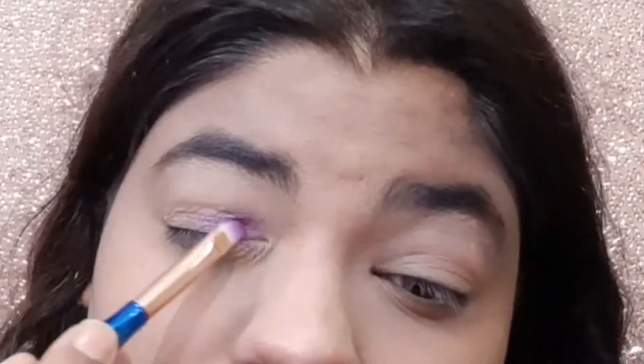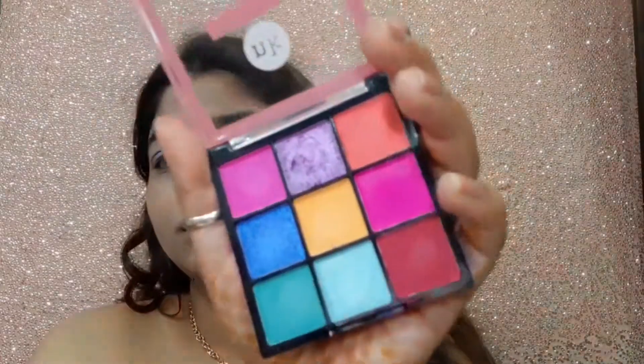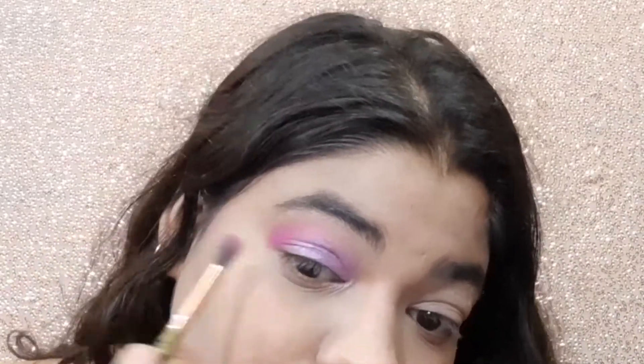Now I am using the NK Eyeshadow Palette, which is a very good palette. I'm picking a shimmery lilac color and placing it with a flat brush. I've zoomed in so you can see the eye makeup properly — it's a very appropriate and beautiful color for summer. Then I've taken a hot pink color and put it in the outer corner and in the crease, merging it with the lilac color to create a transition.